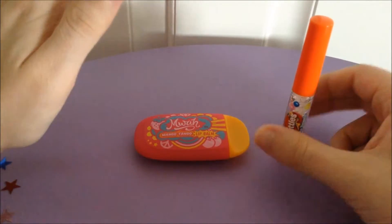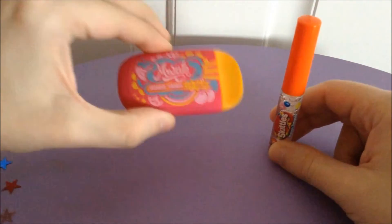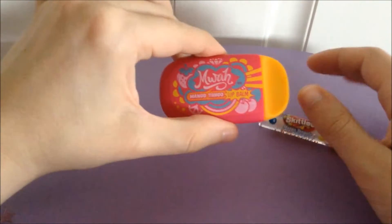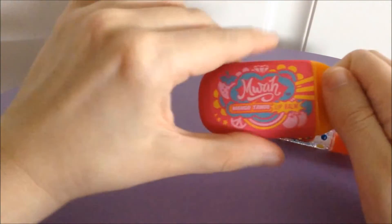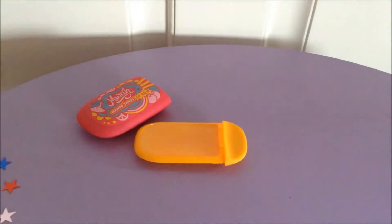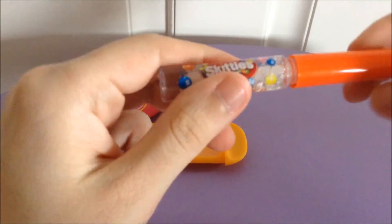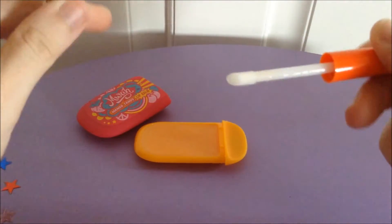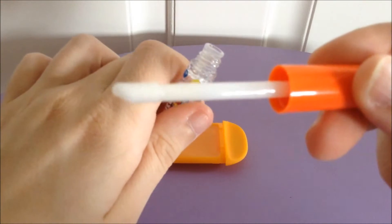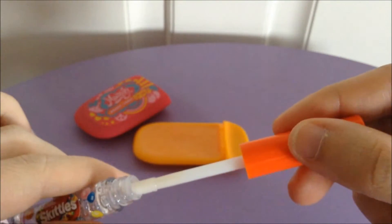First off, there's a format difference: this one is a liquid lip gloss and this is a lip balm in a slider. It just slides open. This one, as you can see, has a little wand — liquid, boom, done. It has a felty-type applicator — see, it's a little fuzzy felt kind.